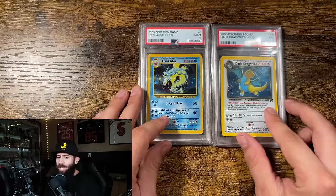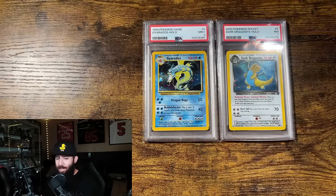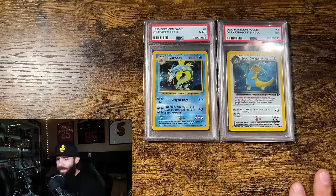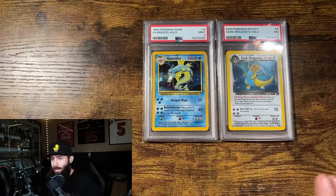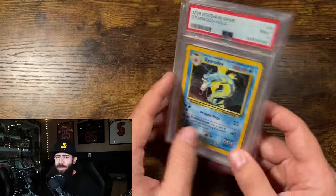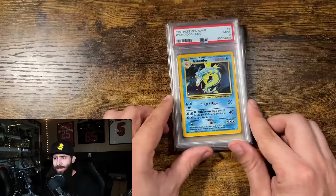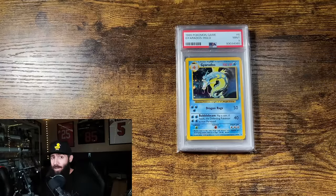For collecting and investing, if you can be happy with lower grades then stay with them, but most people — especially if you're serious — these just aren't going to do it for you. If you want to save yourself some headache, go straight to 10s. For investing specifically, you need to be getting 10s. There are exceptions like some grail cards and vintage stuff, but for the most part, especially anything modern, 10s only.